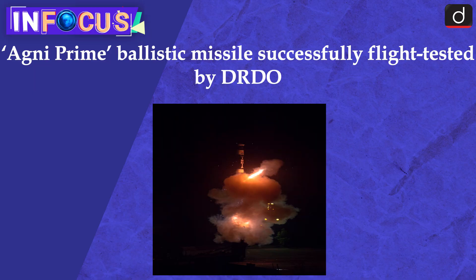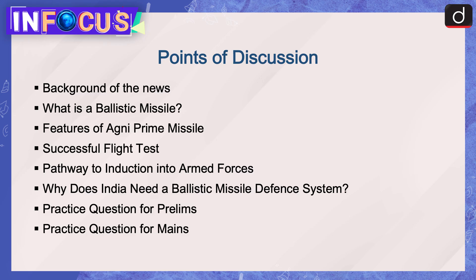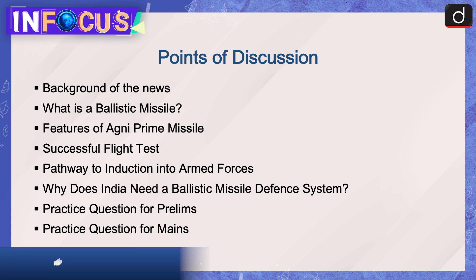Hello everyone, welcome to the In Focus program. Today's topic of discussion is the Agni Prime ballistic missile, successfully flight tested by DRDO. Points of discussion will be: background of the news, what is a ballistic missile, features of the Agni Prime missile, successful flight test, pathway to induction into the armed forces, why does India need a ballistic missile defense system, and practice questions.